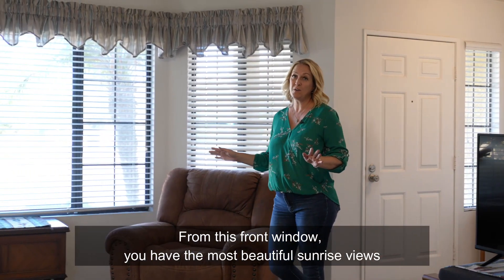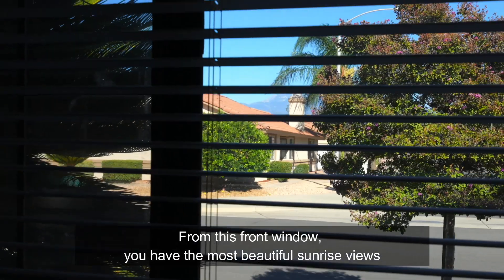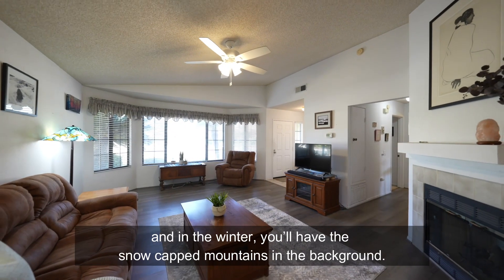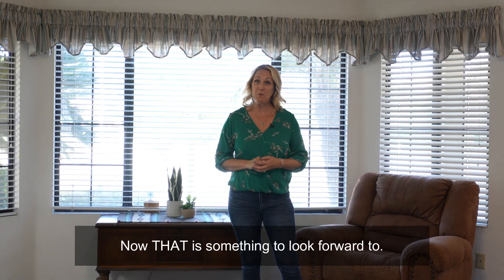From this front window, you have the most beautiful sunrise views, and in the winter, you have the snow-capped mountains in the background. Now that is something to look forward to.